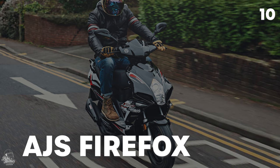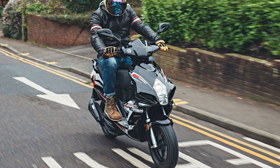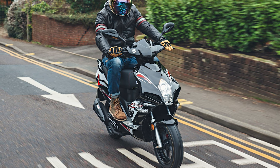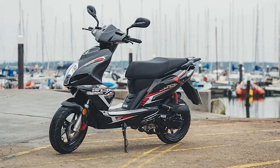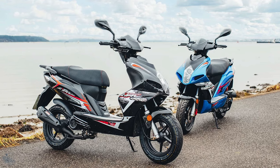Kicking off the list, we have AGS with their Firefox. It's been on the market for a while now, and it's your typical 50cc scoot, meaning it's small and compact with enough power to nip you around town and practicality for everyday use, including under-seat storage space and rear luggage rack. With bold graphics and sharp styling, it certainly looks sporty, so it's set to gain a hell of a lot of teenage kudos.